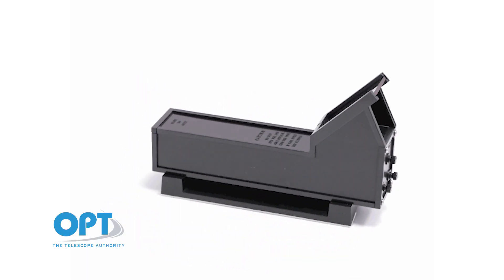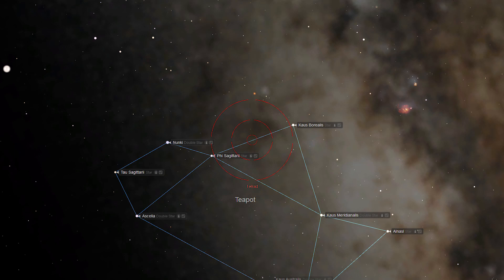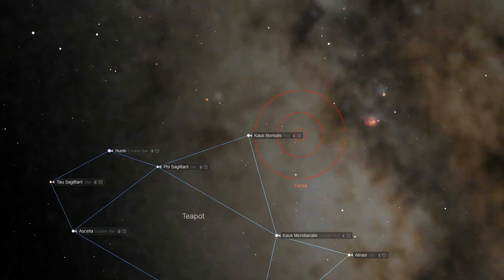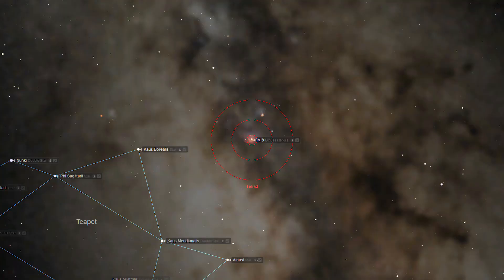If you own a Telrad Finder Scope, you will notice that the distance between these two stars is just over 6 degrees, approximately 1.5 times the width of the Telrad's reticle. Using a Telrad, the distance to M8 would be approximately 1.5 times the width of your reticle, or about 6 degrees. Move the reticle so that Chaus Borealis moves from the western or right side of the reticle to the eastern or left side. Either of these methods should place M8 nicely within the field of view of your finder scope.